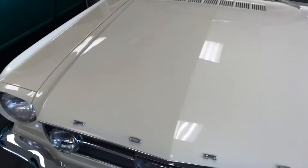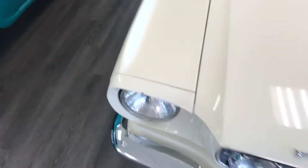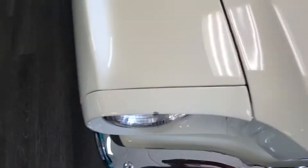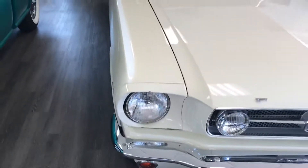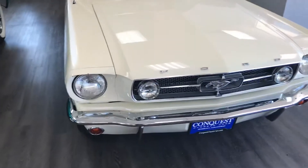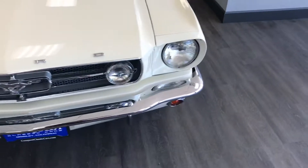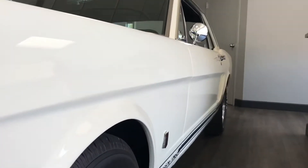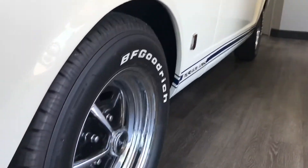This is about the worst part on the whole car — there's a chip right above the headlight on the passenger side. I would recommend getting that touched up because the car is just so nice that it's a shame to have that little chip on it. Nice straight bodywork.